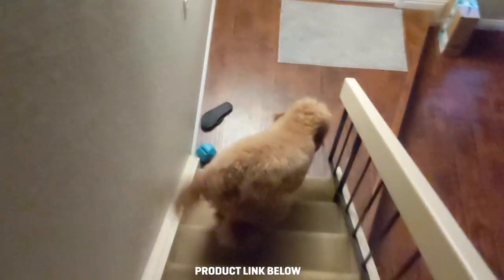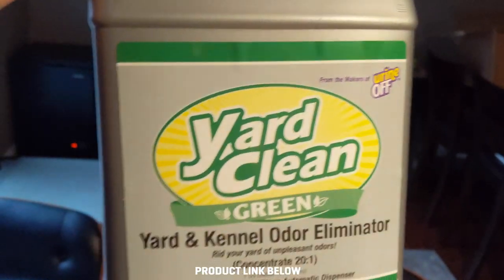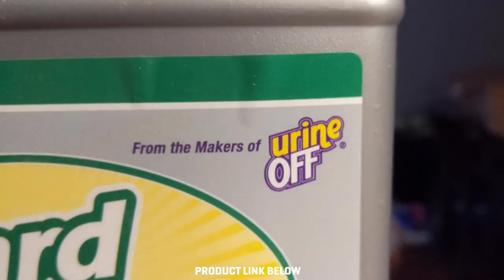Good morning — I got dressed up this morning to tell you about a product I believe in. Come on, Noodles, let's go. Box is open. Yard clean. Yard and kennel odor eliminator from the makers of Urinoff.